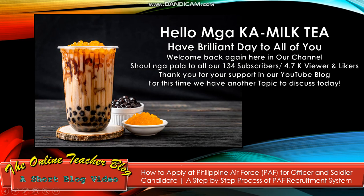Hello, mga ka-MELTI! Have a brilliant day to all of you. Welcome back again here in our channel. Shout out to all our 134 subscribers and 4.7 thousand viewers and likers. Thank you for your support in our YouTube blog. For this time, we have another topic to discuss today.